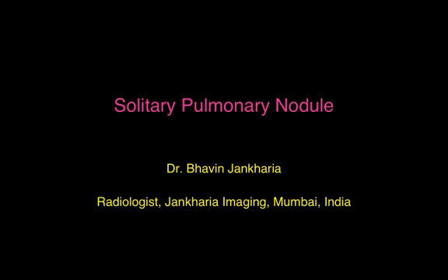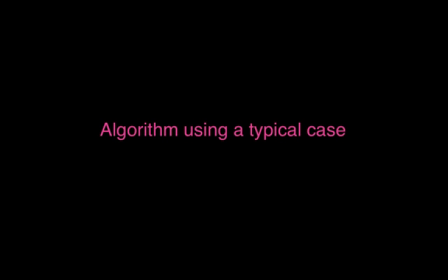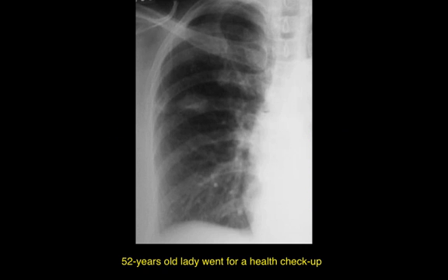Today I'm going to speak to you about the imaging of a solitary pulmonary nodule, essentially in a patient above the age of 35, and we'll use a typical case to try and understand how this works.